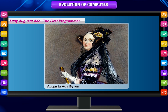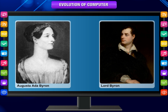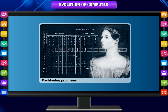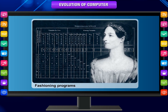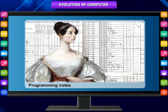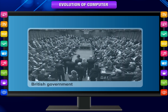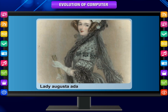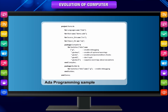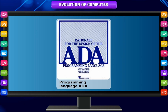Lady Augusta Ada — the first programmer. Babbage befriended Augusta Ada Byron, the daughter of the famous poet Lord Byron, who was fascinated by Babbage's ideas. She learned enough about the design of the Analytical Engine to begin fashioning programs for the still-unbuilt machine. While Babbage refused to publish his knowledge for another 30 years, Ada wrote a series of notes wherein she detailed sequences of instructions she had prepared for the Analytical Engine. But Ada earned her spot in history as the first computer programmer. Ada invented the subroutine and was the first to recognize the importance of looping.